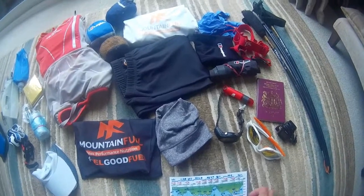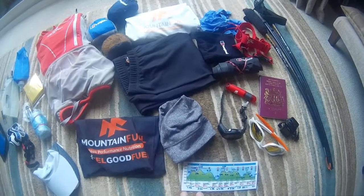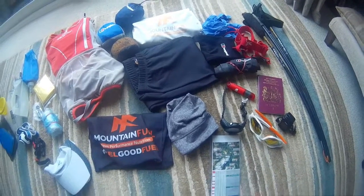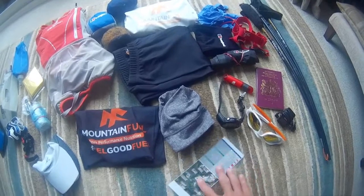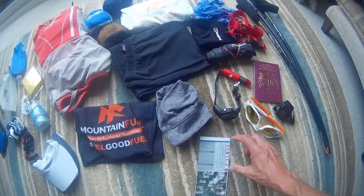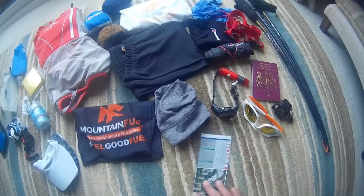And then finally I've got my laminated course profile. The times along the bottom give me an indication of how long I've got between checkpoints. On the reverse side there's a rough outline of the shape of the course and some key points about distances, amount of climbing, and amount of descending between the various checkpoints.